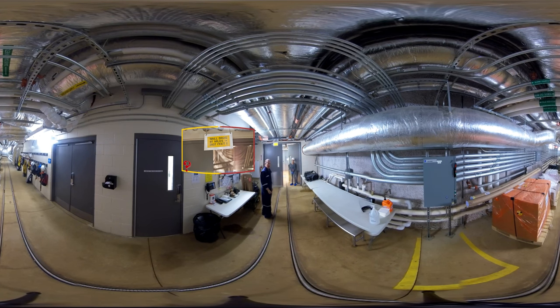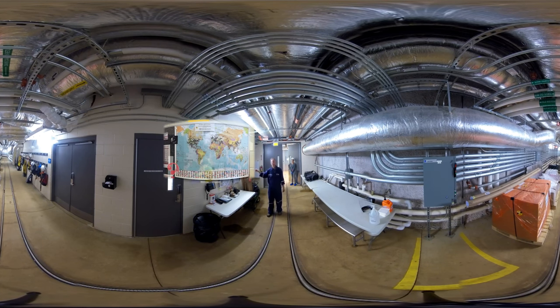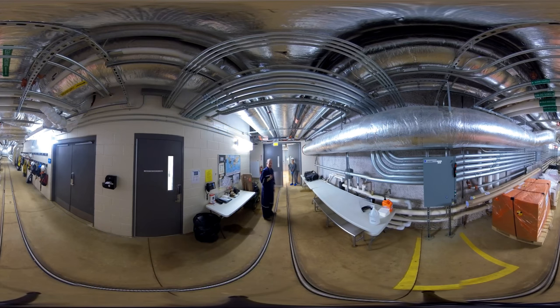The other feature here before we go in — we have a world map that shows where different researchers who work in the Davis campus are from, both where they're born and what institution they come from. One interesting feature on top of that is the fact that we have the moon represented. We had a visit from Buzz Aldrin a few years back, so he's represented here as well.